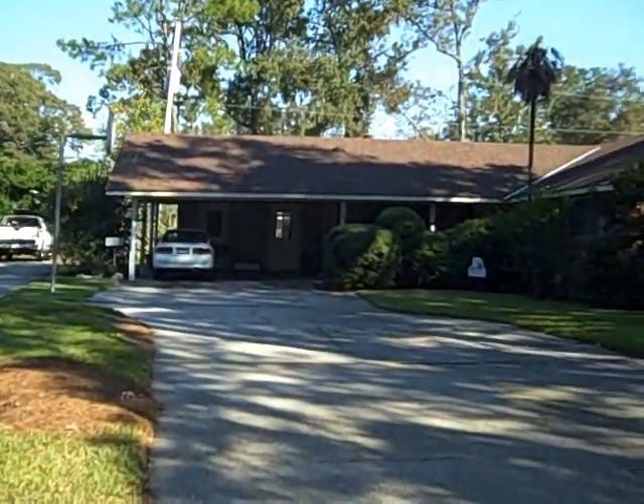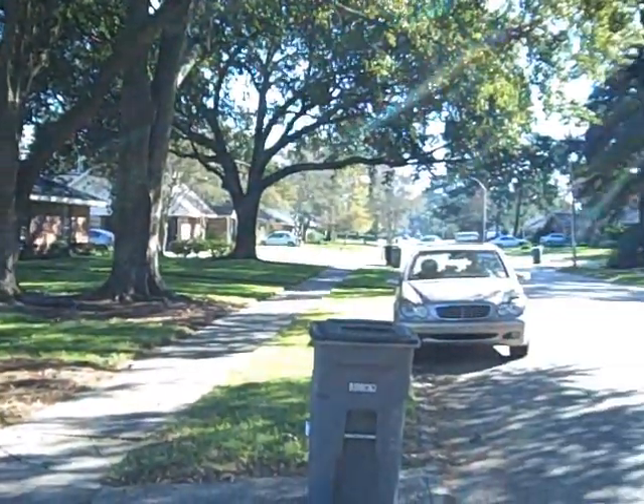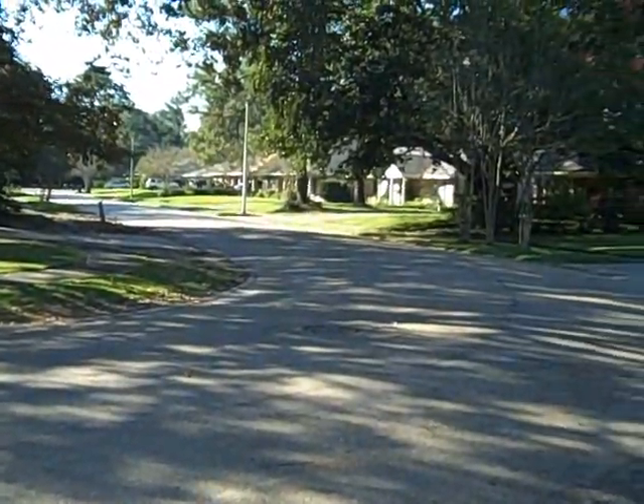Let's take a quick look at the neighborhood. The home sits in a curve, so you're going to have a larger than normal lot in the back. And this is down the street the other way.